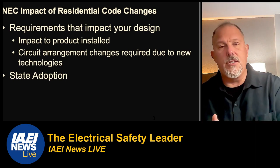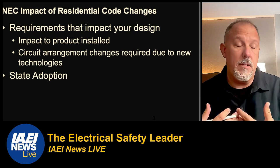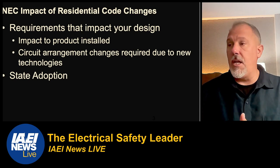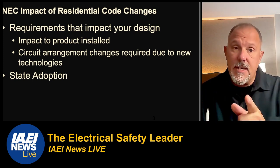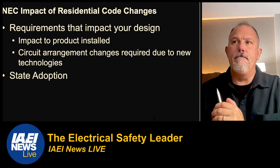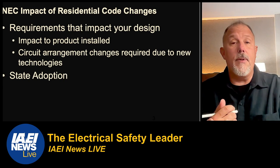When you think about residential code changes, think about the requirements that impact your design and the product you have to install. For example, tamper resistant receptacles — if you put a standard receptacle where a new requirement calls for tamper resistant, it changes what type of receptacle is permitted, not the location. AFCIs and GFCIs may also impact your design — if you do shared neutrals and don't want two-pole breakers but prefer single-pole breakers, in some applications you may have to change your wiring practices. Many contractors changed their wiring practices because of AFCI and GFCI technologies.